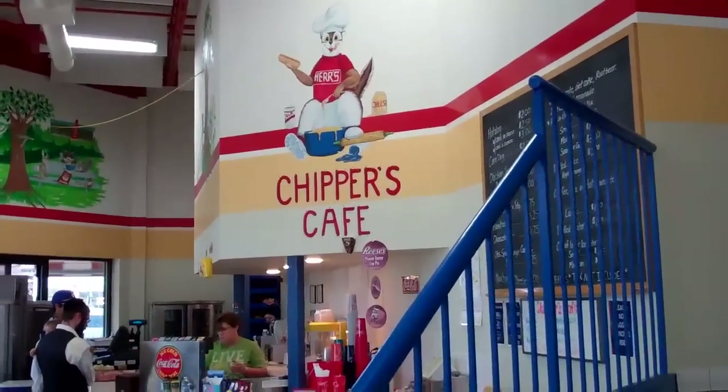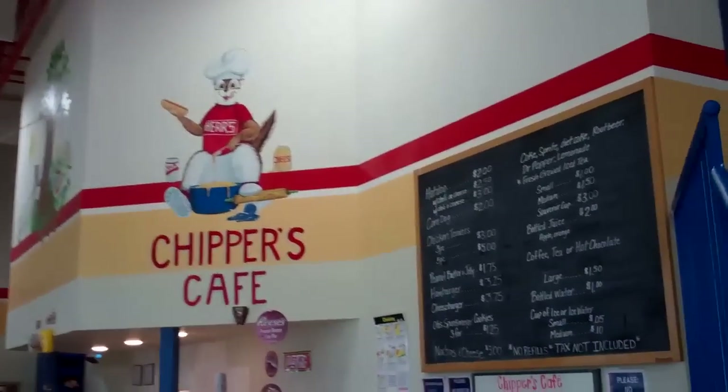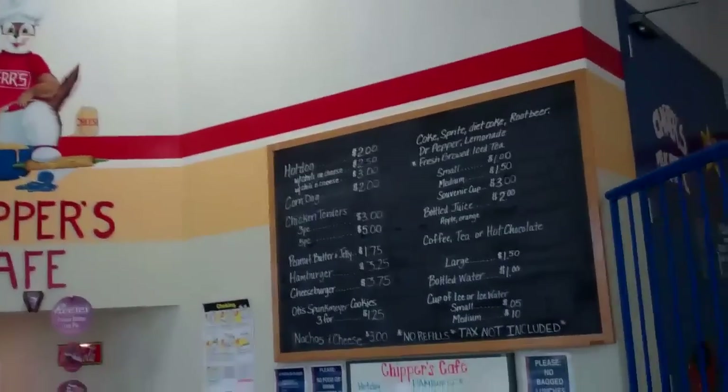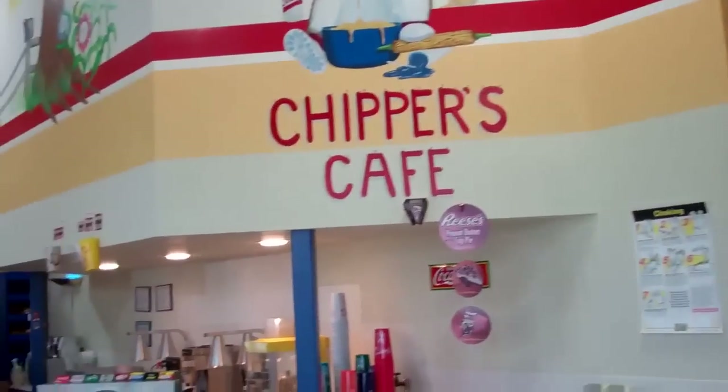Herr's factory has a place to eat called the Chipper's Café, where they have corn dogs, hot dogs, chicken tenders, and hamburgers — all wonderful food to eat. You can bring your family here to this great café.